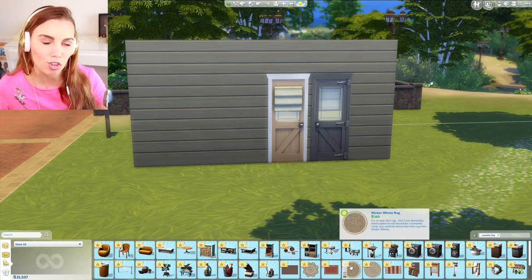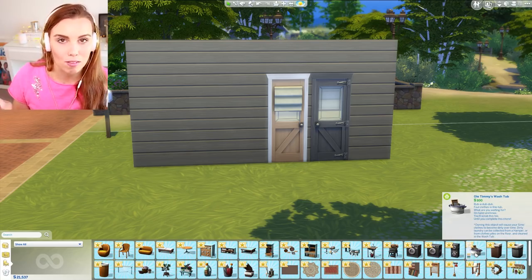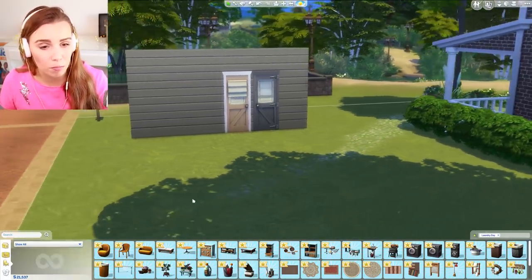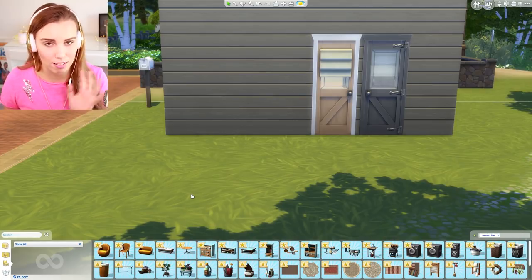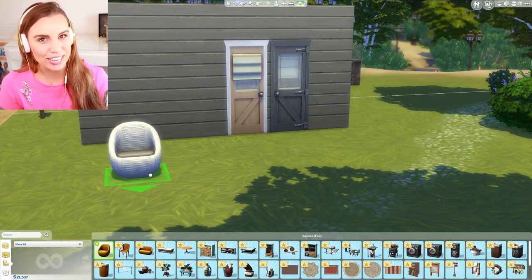Jumping into the new furniture — this is a healthy selection. These items have new animations; the laundry is newly animated and even has animations for toddlers using the wash tub, which is really cute. It's actually a lot of work for a stuff pack. I'll explain the detail in the washing in my other video.